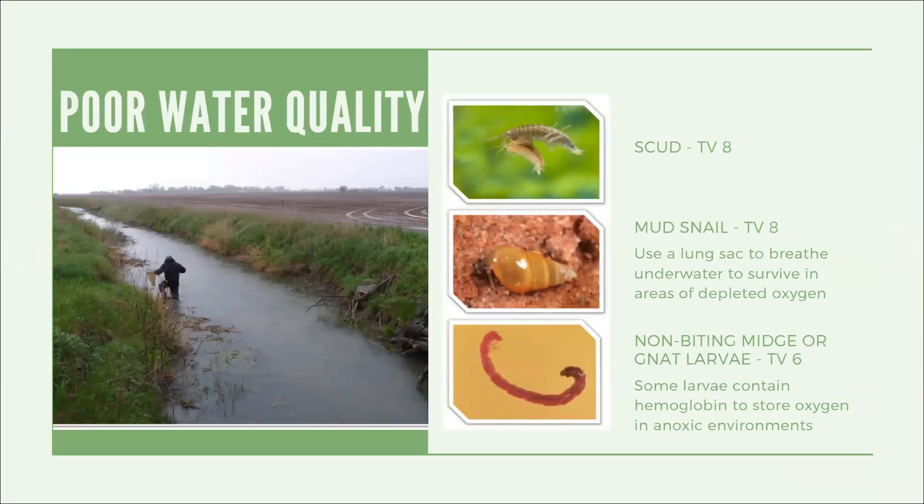In contrast, a low flat drain with little to no flow and almost no vegetative buffer yielded scuds and mud snails, both with a tolerance value of 8 — more pollution tolerant. Mud snails have a lung sac which helps them breathe underwater, allowing them to survive in low-oxygenated water. The non-biting midge or gnat larvae contains hemoglobin — the same molecule we use to store oxygen in our blood — to survive in oxygen-depleted environments. The presence of these benthics indicates a degraded water quality system.